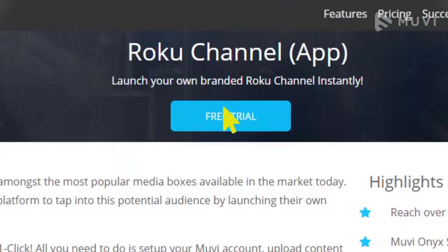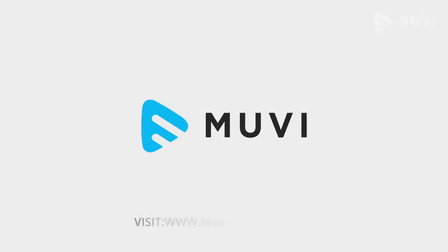What are you thinking? Take a free trial now. For more information, visit www.movie.com/rokuapp.